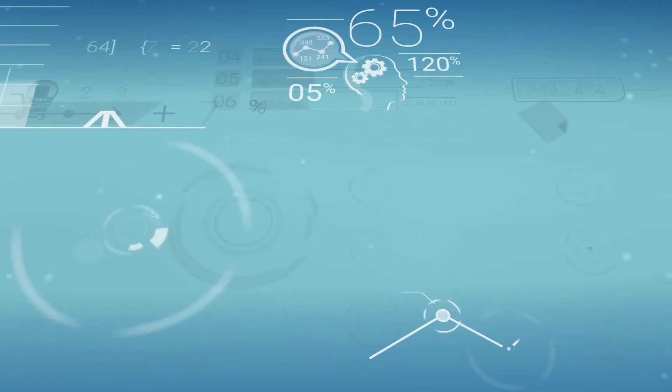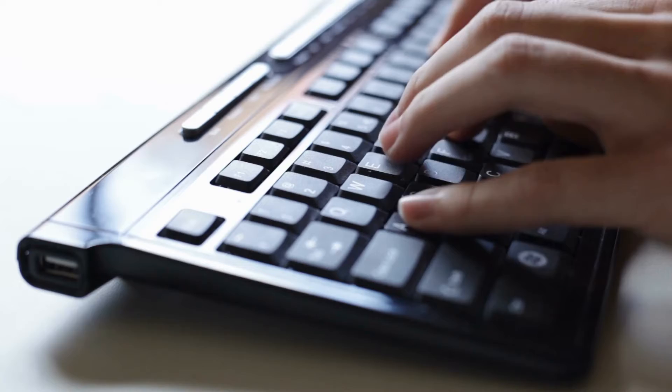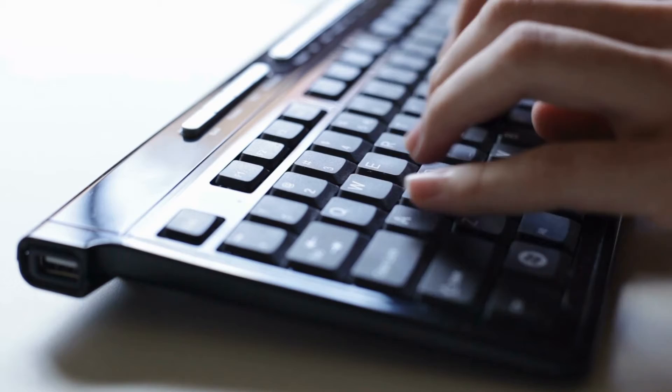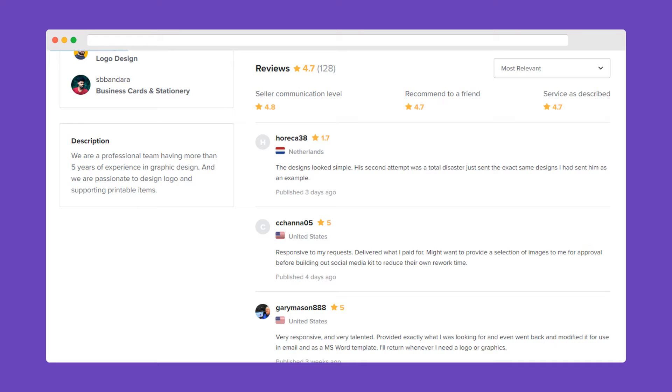The entry barrier on Fiverr is very low — you just have to get started. Setting up a Fiverr account takes about 10 to 20 minutes because you need to fill in your profile in detail, similar to a CV. People will judge you based on your profile. As a seller, the most orders you get will be based on your reviews. Any person placing an order will first check your reviews, so reviews are very important. Fiverr is quite good at combating fake reviews by now.